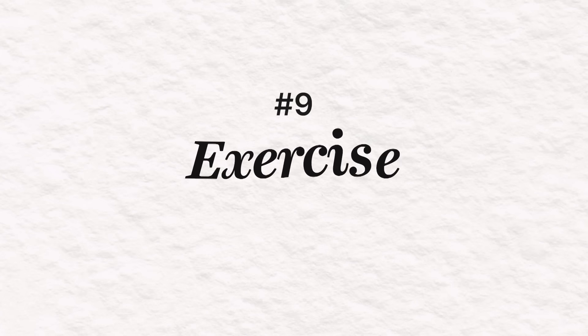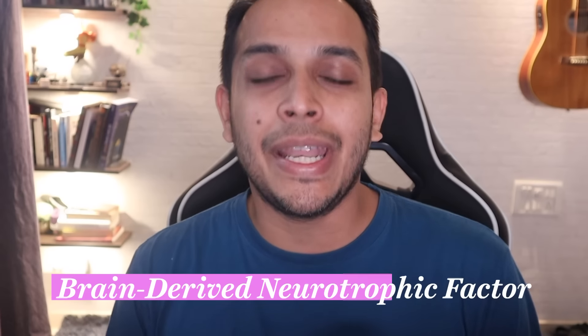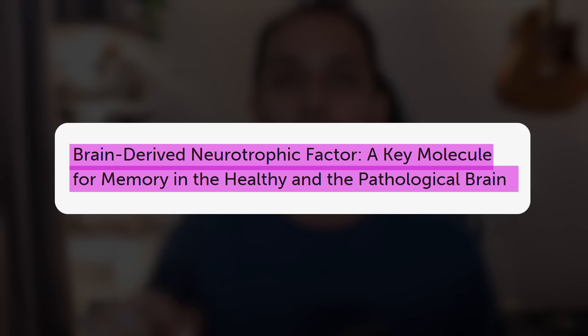Finally, the last thing you need to do to improve memory is to exercise. Exercise leads to an increase in a molecule called BDNF — brain-derived neurotrophic factor — and many recent studies have proved how important BDNF is in improving your memory.